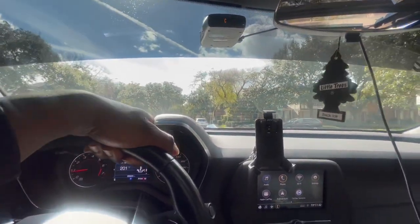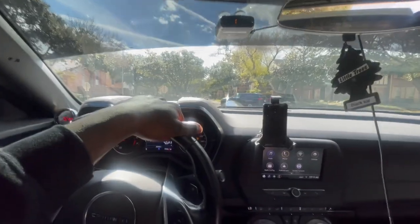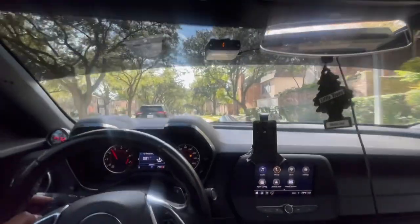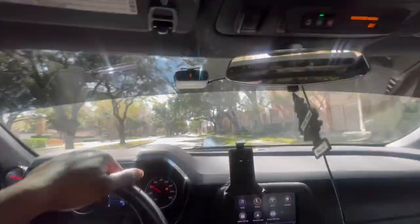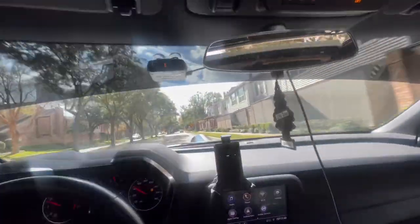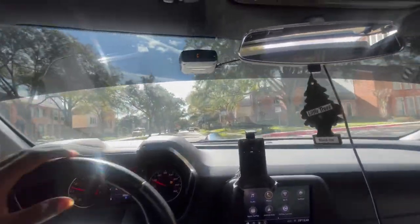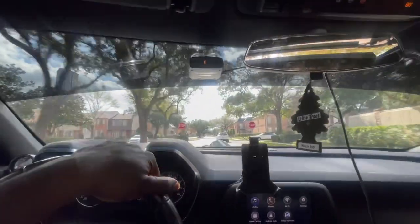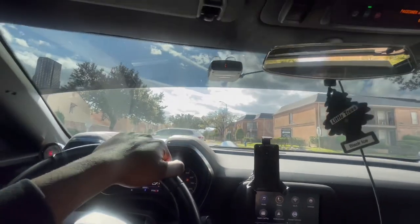Just cruising in it right now, nothing crazy — giving y'all a quick POV drive on an LT1. This thing is just loud, it sounds so good. I'm not even on the gas, I'm barely feathering it, just tapping it, and it's just ready. Like — what are we waiting on right now, you know what I'm saying?